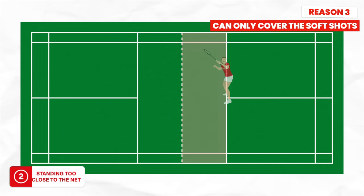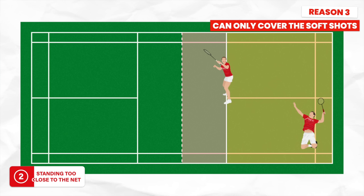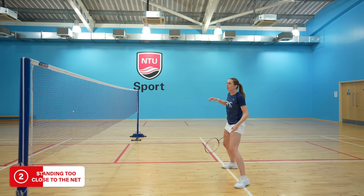The third reason is a big one: being too close means you can only cover the soft shots in front of the service line, so your partner has to cover everything else on the court, making it a lot harder for them. And even if your partner is way better than you, it's still not the right thing to do. This links to our fourth reason — standing too close shows a lot of space on the court to your opponents and makes the game feel really easy for them.